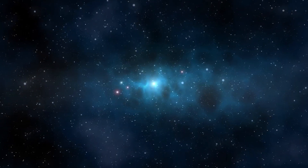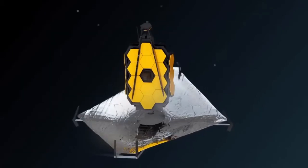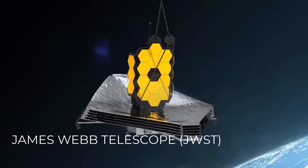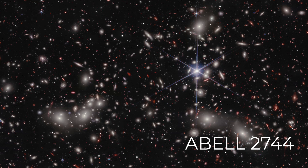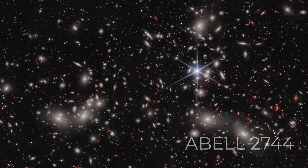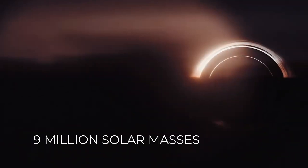Just a few months ago, scientists made a groundbreaking discovery by combining Chandra X-ray data with JWST's deep infrared observations of galaxy cluster Abel 2744. They unveiled a diminutive distant early galaxy containing only around 10 to 100 million solar masses, yet remarkably emitting intense X-ray radiation, suggesting the presence of an active black hole weighing about 9 million solar masses.